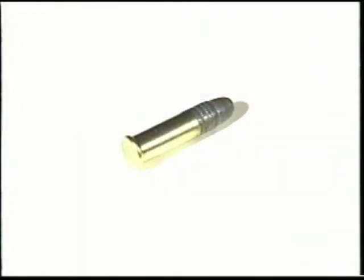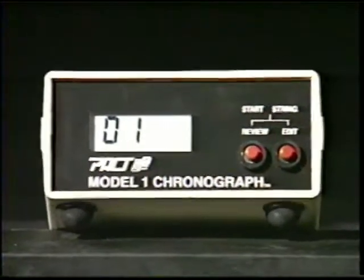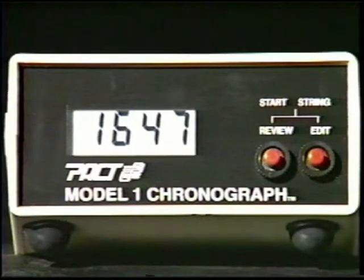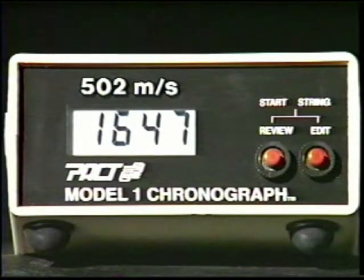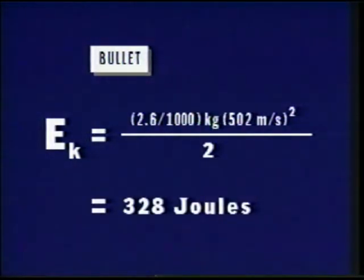To determine how well that compares with the original kinetic energy of the bullet, a measure of the bullet's velocity must be obtained from the chronograph. The digital readout indicates a bullet speed of 1,647 feet per second, which is equivalent to 502 meters per second. Using the equation for kinetic energy, an initial energy of 328 joules is calculated.